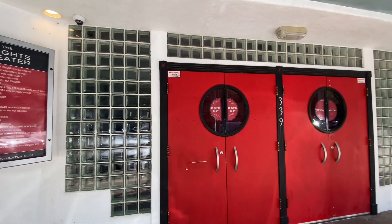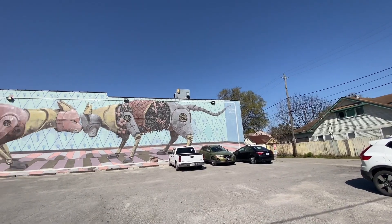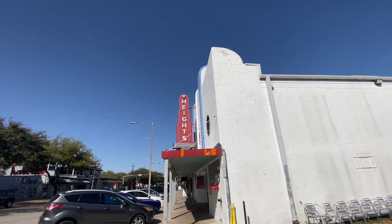The Heights is zoned to Houston Independent School District, which is the largest school district in Texas. There are roughly 194,000 students at 276 campuses, making it one of the largest employers in Houston with around 27,000 teachers and staff.